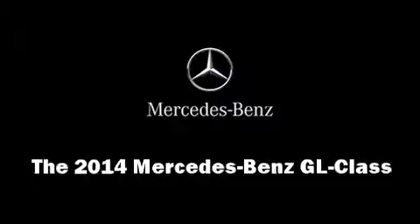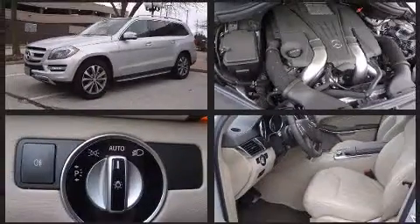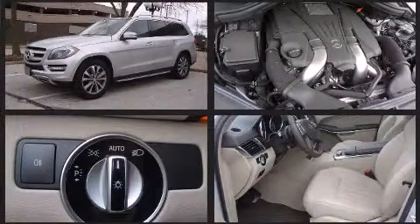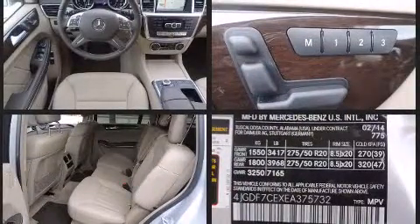The 2014 Mercedes-Benz GL: under the hood you'll find an eight-cylinder engine with more than 350 horsepower, providing a smooth and predictable driving experience. The engine breathes better thanks to a turbocharger, improving both performance and economy.